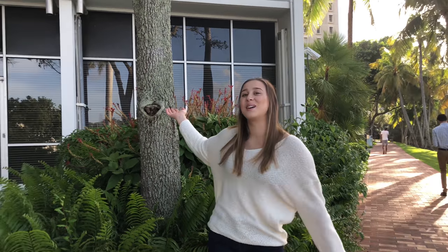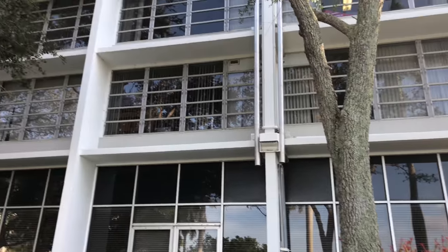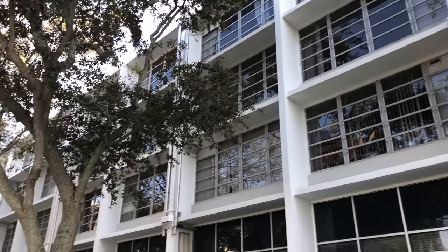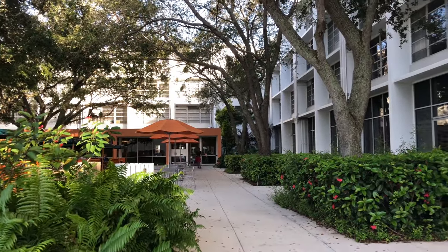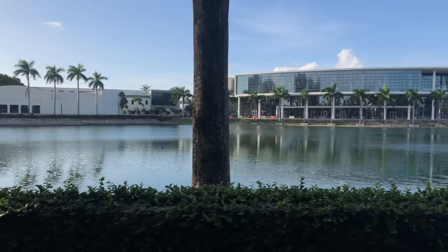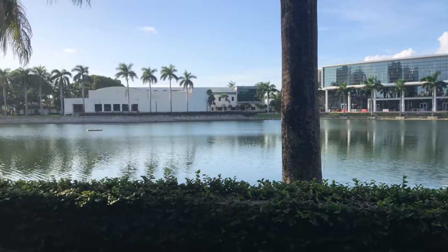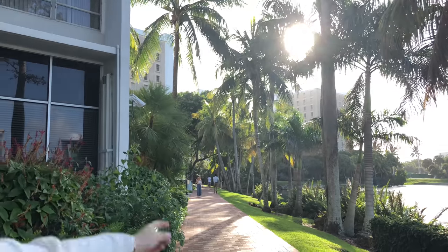So this is Eaton Residential College. It's four floors — the first floor is for faculty and the lobby, and then housing is on the last three floors. This is where Lake Osceola is, and that's the Shalala Center, so you can get an idea of where Eaton is relative to the two main freshmen housing buildings right over there.